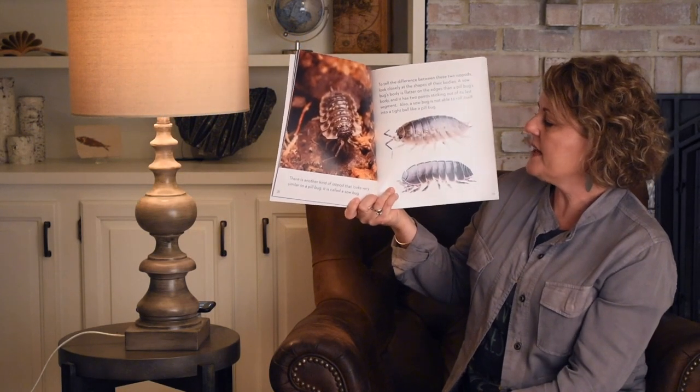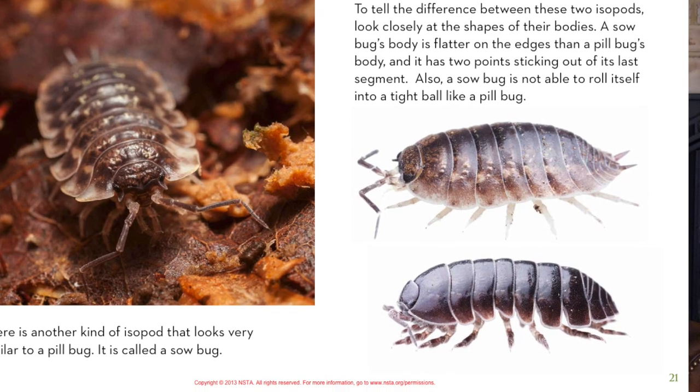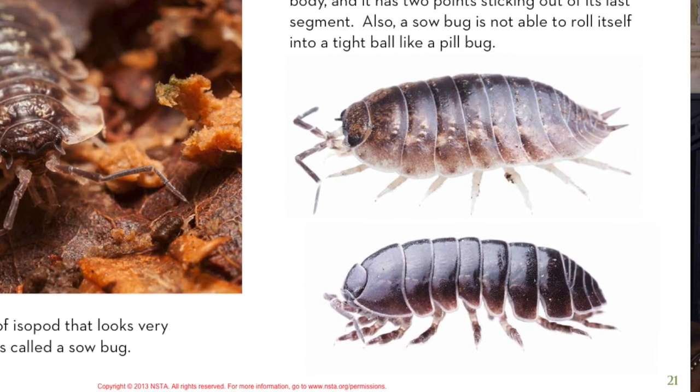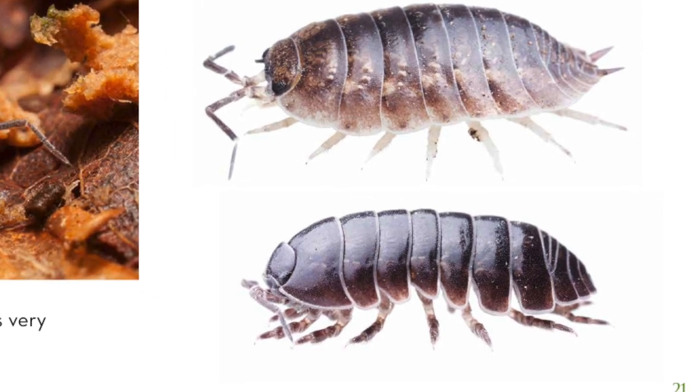There is another kind of isopod that looks very similar to a pill bug — it's called a sow bug. To tell the difference between these two isopods, look closely at the shapes of their bodies. A sow bug's body is flatter on the edges than a pill bug's body, and it has two points sticking out of the last segment. Also, a sow bug is not able to roll itself into a tight ball like a pill bug.